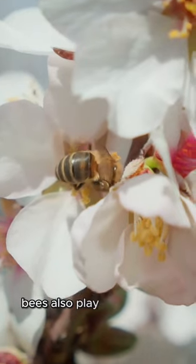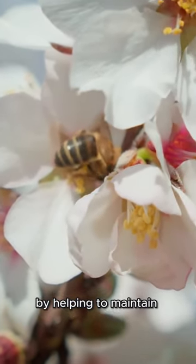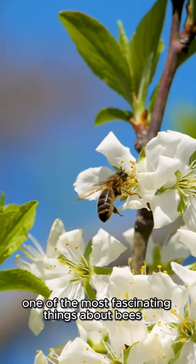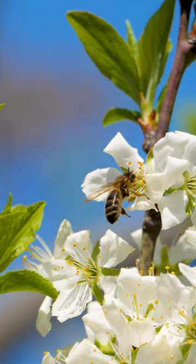Bees also play a vital role in our ecosystem by helping to maintain biodiversity. One of the most fascinating things about bees is how they make honey. Let's find out.